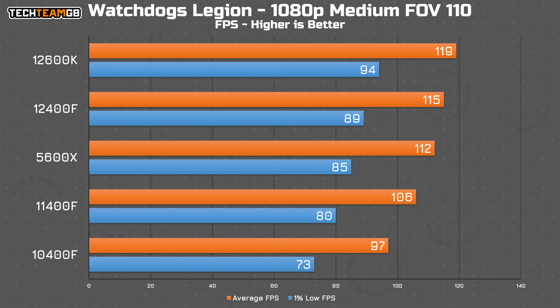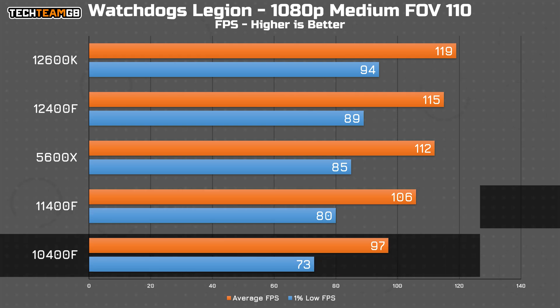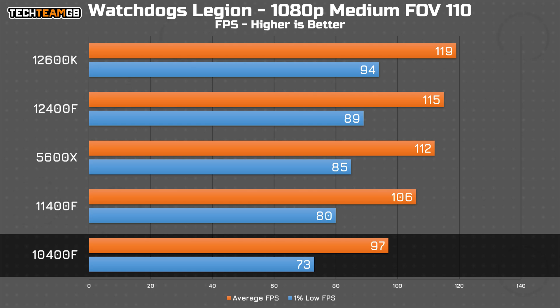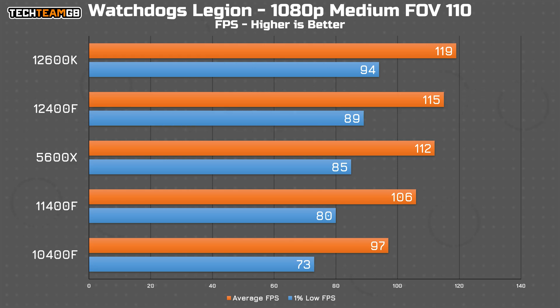Finally in Watch Dogs Legion, you get a bit more of a stark difference, with the newest 12th gen i5 averaging 115 FPS, the 11th gen i5 getting 106 average, and the oldest 10th gen i5 unable to break 100 FPS, running at 97 instead. Add to that the considerably lower 73 FPS 1% low figure compared to 89 FPS on the 12400F, and I'd argue that is a reasonable difference — not unplayable, but it does indicate the CPU is at least somewhat of a bottleneck, and higher-end GPUs or newer more CPU-demanding games may struggle on that older chip.